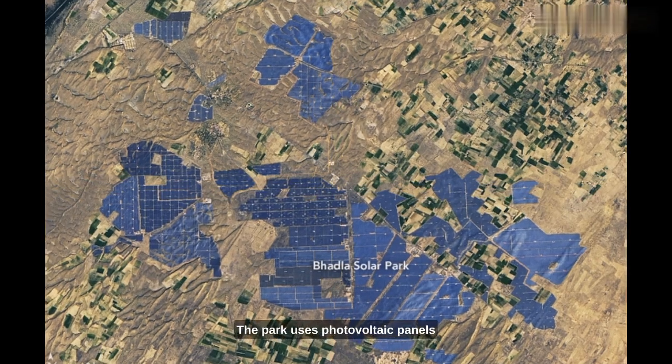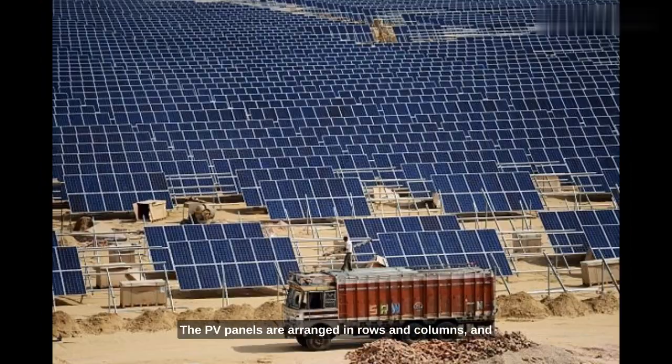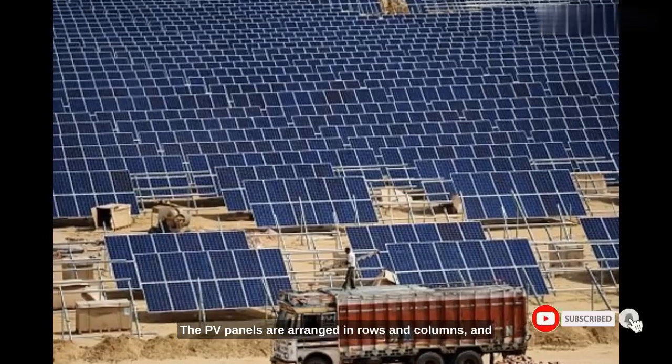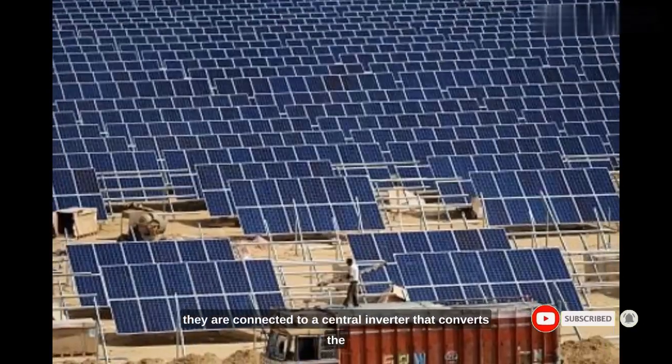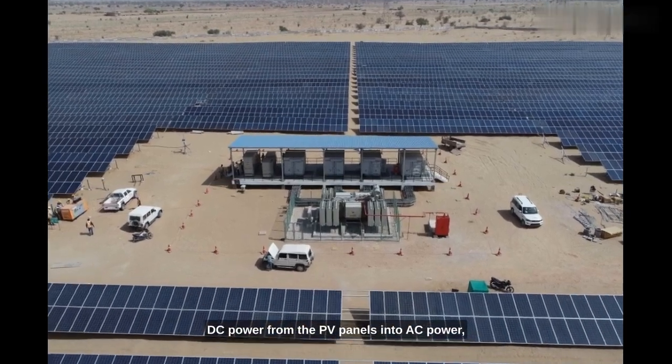The park uses photovoltaic panels to convert sunlight into electricity. The PV panels are arranged in rows and columns, and they are connected to a central inverter that converts the DC power from the PV panels into AC power.